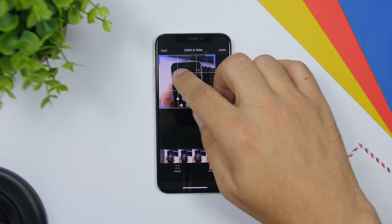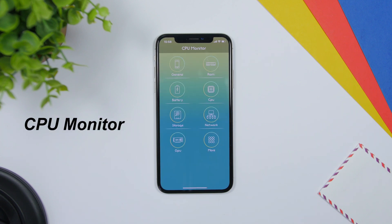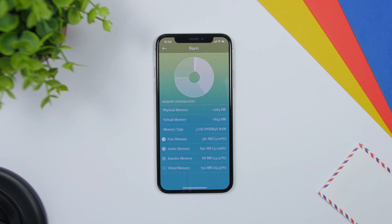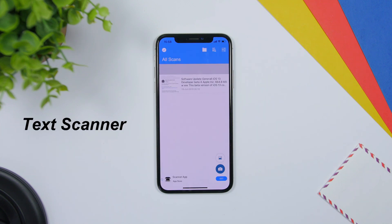Usually we used to crop photos, but with Video Cropper you can also crop your videos. It's very easy to use — just crop freely any way that you like, you also have presets, then tap the share button to save it to the camera roll. CPU Monitor is another app that will monitor your device — from general information to the RAM memory, battery, storage, and networks of your iPhone.